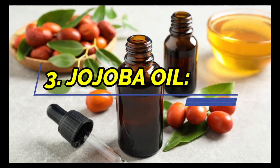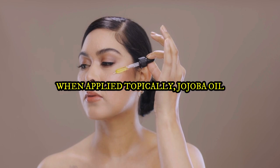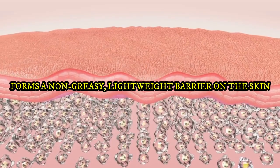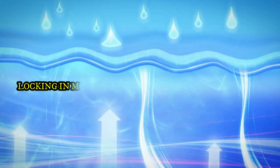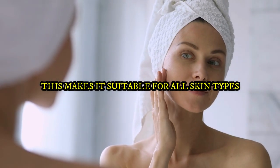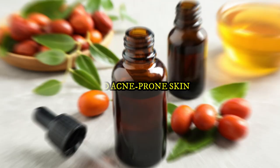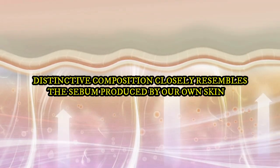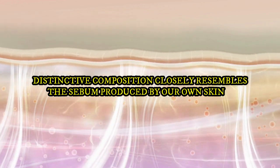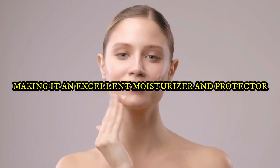3. Jojoba Oil. When applied topically, Jojoba Oil forms a non-greasy, lightweight barrier on the skin, locking in moisture and preventing dehydration. This makes it suitable for all skin types, including oily and acne-prone skin. Jojoba Oil's distinctive composition closely resembles the sebum produced by our own skin, making it an excellent moisturizer and protector.